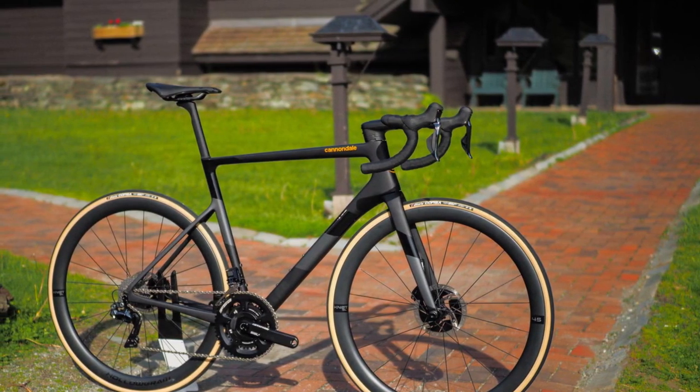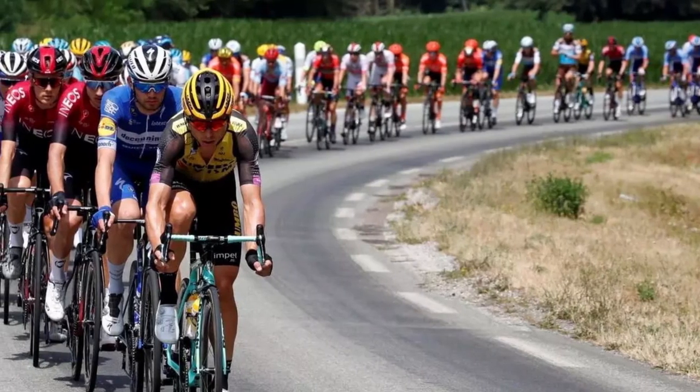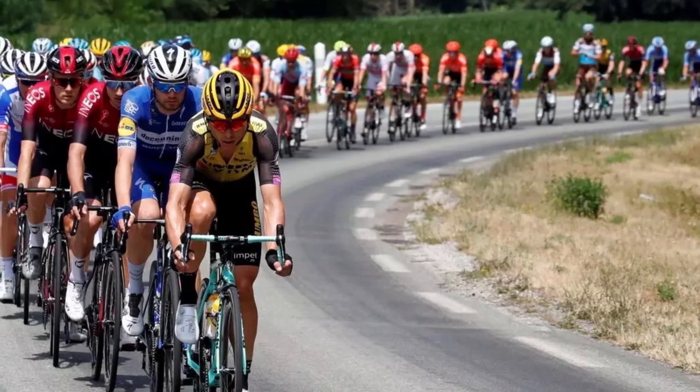It seems like this model was supposed to launch before Tour de France 2021, but has now been postponed till August due to the coronavirus pandemic.